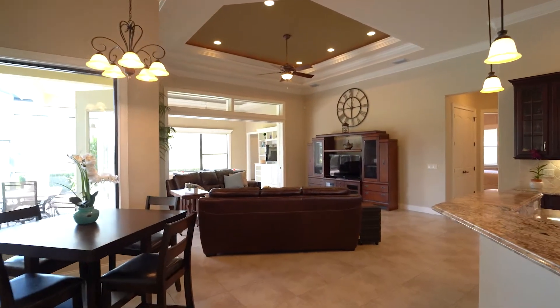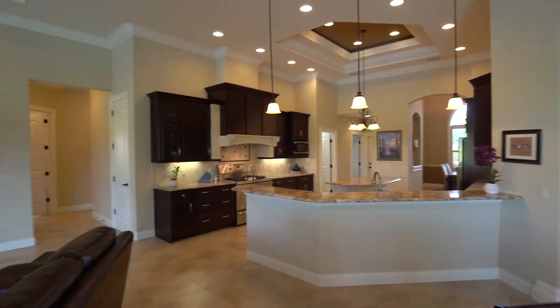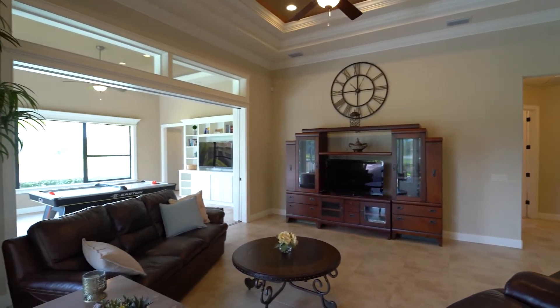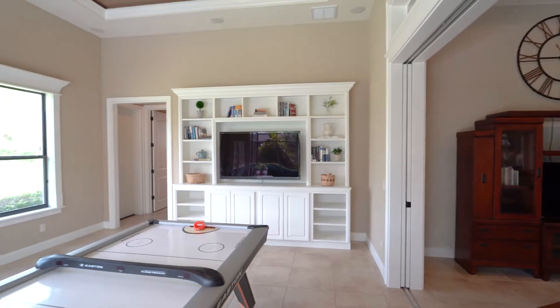The eat-in kitchen area overlooks the outdoor entertainment area, pool area, and spacious great room. The oversized, luxurious master suite retreat with beautiful tray ceiling opens onto the lanai and pool area.